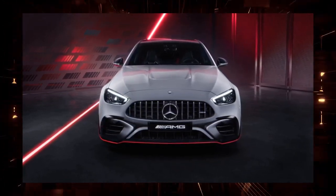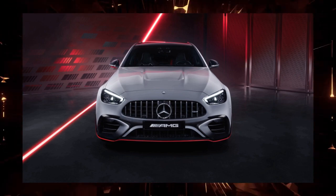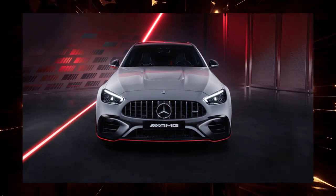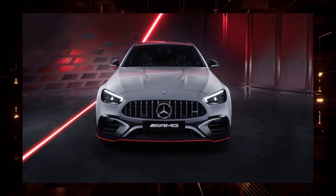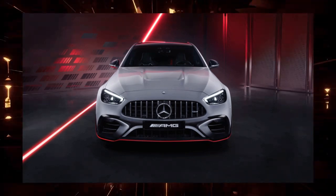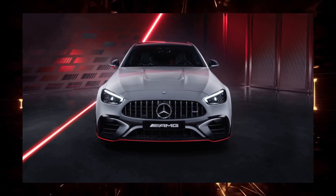Mercedes-Benz has released a special edition version of the best-selling C-Class sedan sports model, the Mercedes-AMG C63 SE Performance, called the Mercedes-AMG C63 SE Performance F1 Edition, limited to 100 units nationwide through the Mercedes-Benz authorized dealer network.